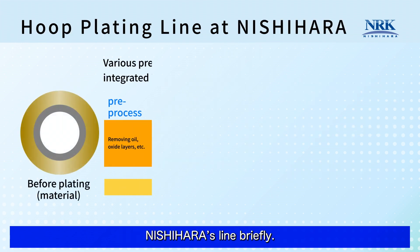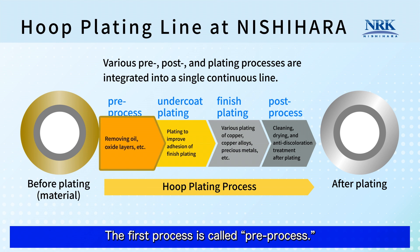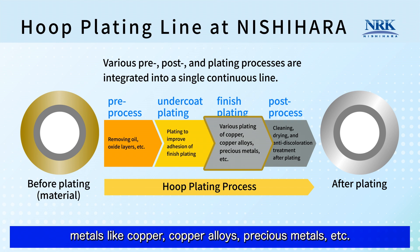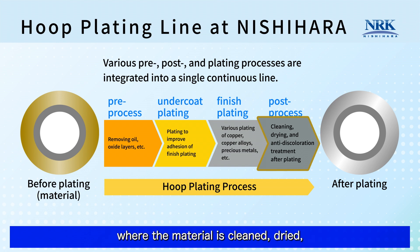Let me explain Nishihara's line briefly. At Nishihara, various pre-processes, post-processes and plating processes are integrated into a single continuous line. The first process is called pre-process, where unwanted substances adhered to the material like oil and oxide layers are removed. The second process is undercoat plating, aimed at strengthening the adhesion of finished plating. The third process is finished plating, where the material is coated with various metals like copper, copper alloys and precious metals. The last process is called post-process, where the material is cleaned, dried and applied anti-discoloration.